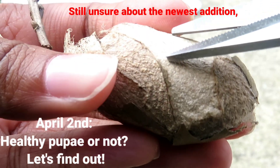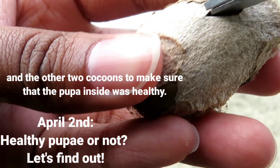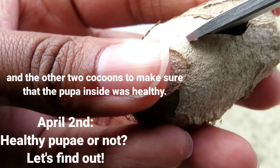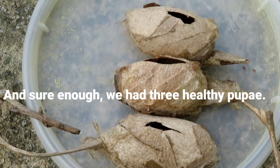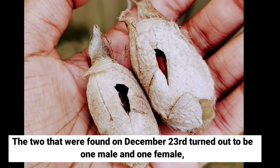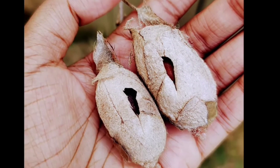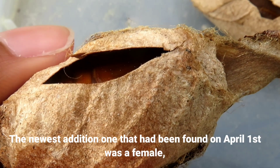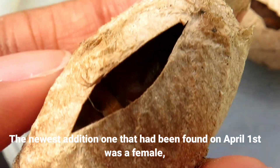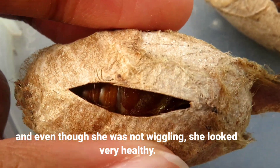Still unsure about the newest addition, I decided that I would cut a hole into it and the other two cocoons to make sure that the pupa inside was healthy. And sure enough, we had three healthy pupae. The two that were found on December 23rd turned out to be one male and one female, and both of them were alive and wiggling. The newest addition found on April 1st was a female, and even though she was not wiggling, she looked very healthy.